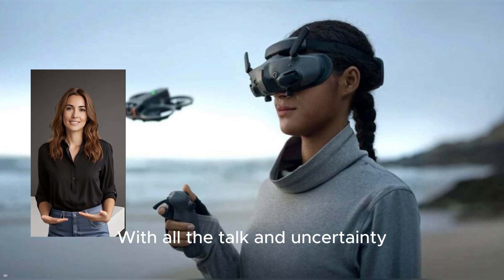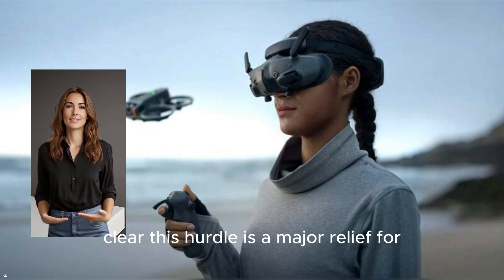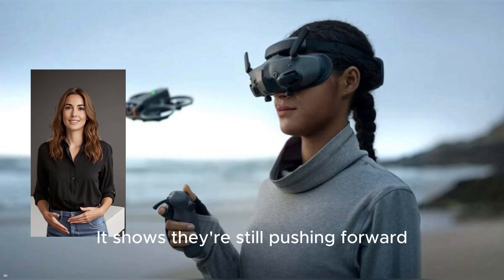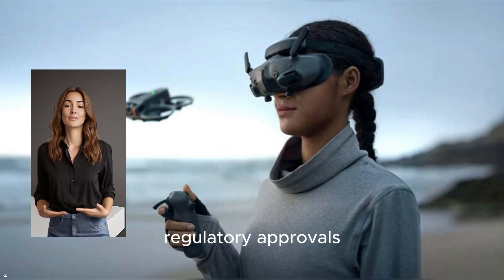With all the talk and uncertainty surrounding potential U.S. sales restrictions on DJI products, seeing the Avada 360 clear this hurdle is a major relief for pilots and a bold move from DJI. It shows they're still pushing forward full steam ahead in one of the biggest drone markets in the world.